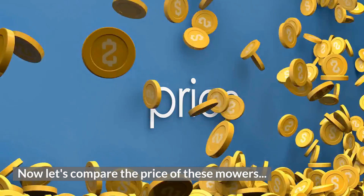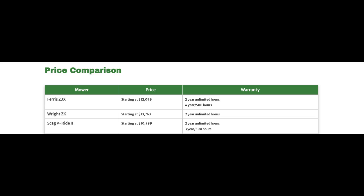Now let's compare the price of these mowers. The Ferris Z3X starts at $12,099. The Wright ZK starts at $12,499. The Scag V-Ride 2 starts at $10,999. Overall, these mowers are fairly similar in price, but the Scag V-Ride 2 will be the least expensive in most cases, making it an attractive option for those with a tighter budget.